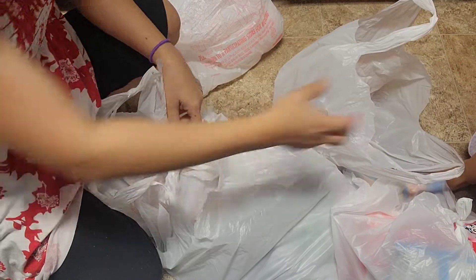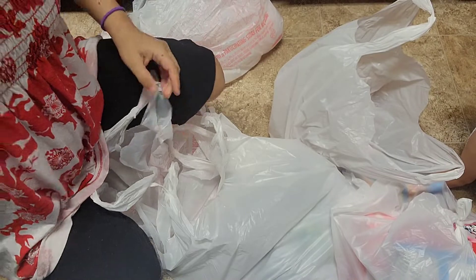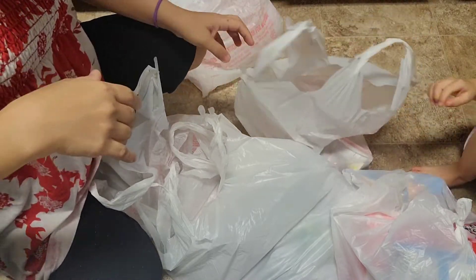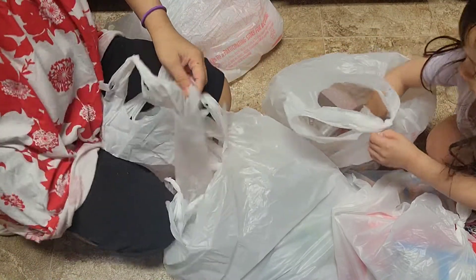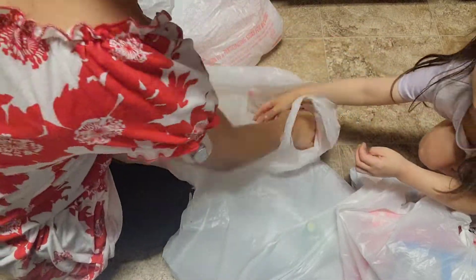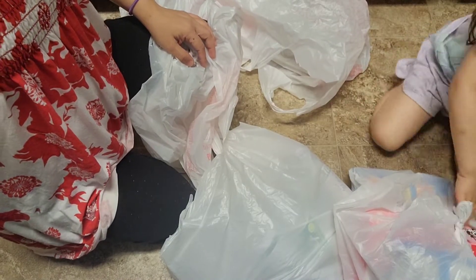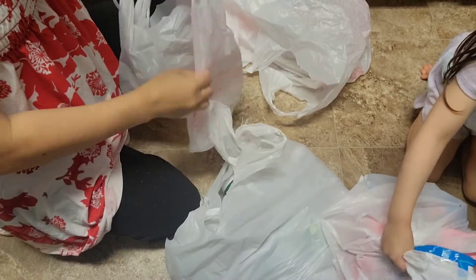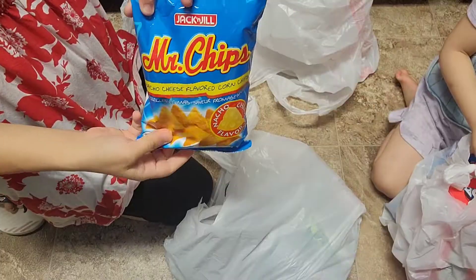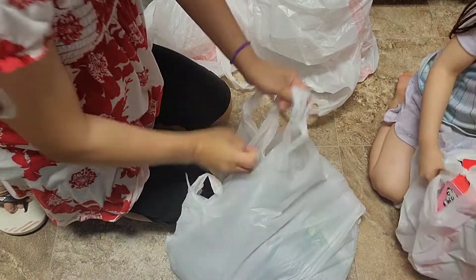I also got Leo sardines, Nestle table cream for making mango float, cereal lock for my infant baby — I didn't know they had it in store, so I'm happy I found it because I only see it in the Philippines. They don't have enough flavors but it's still good, and then the Mr. Chips.